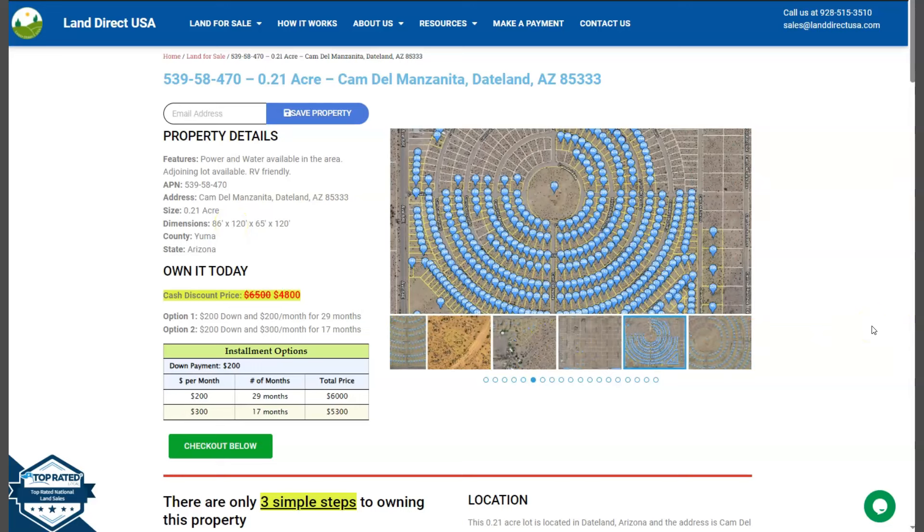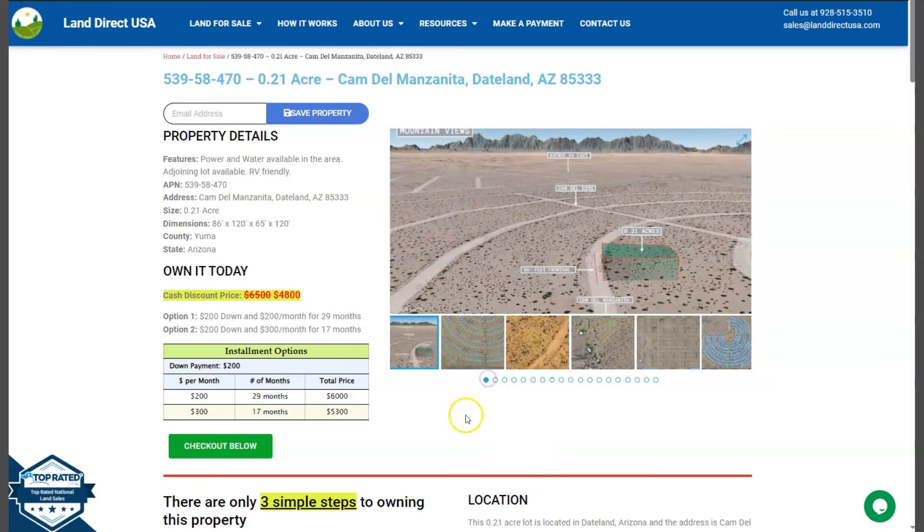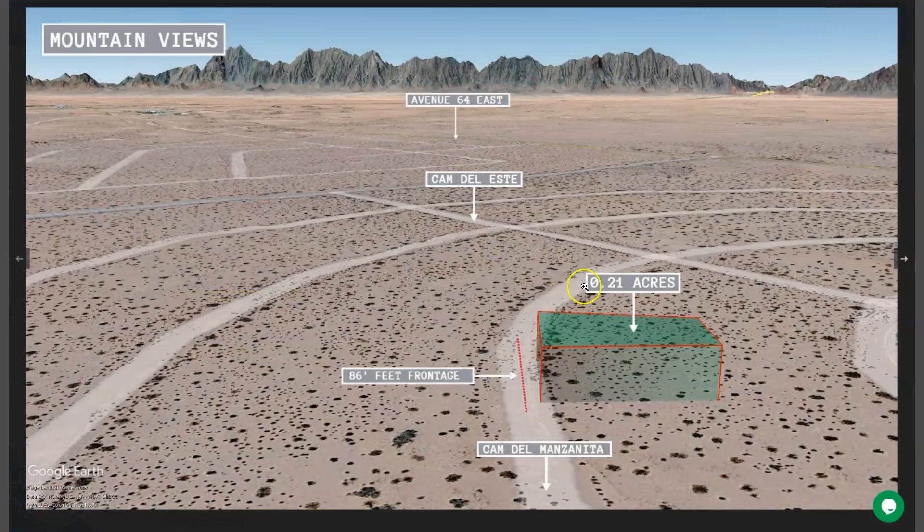On the side here we have some gallery photos. You can check some aerial views and some actual photos of the nearby area. So let's take a quick look and here we go.